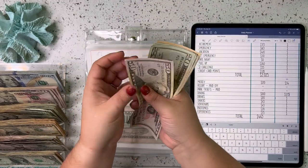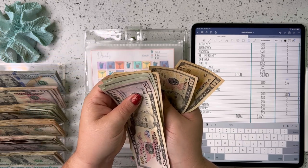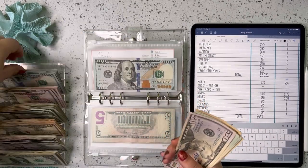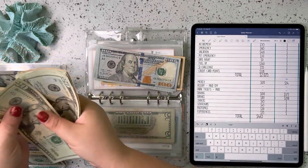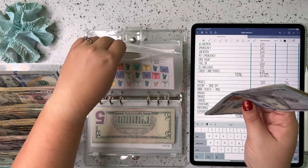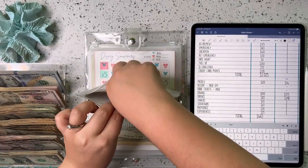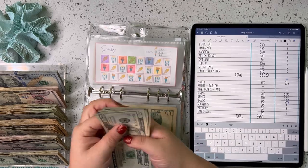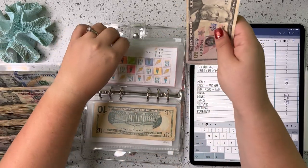Next up is drinks, and we have 50 counting up to 210. We'll condense that to 200 and a 10. Then snacks — we have 20, 40, 45, 50, 55. So we're going to pull a 50 to condense those.